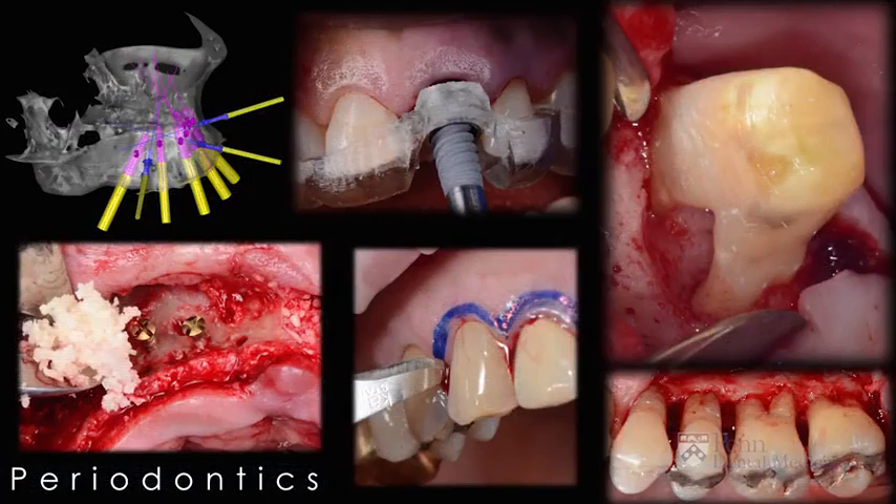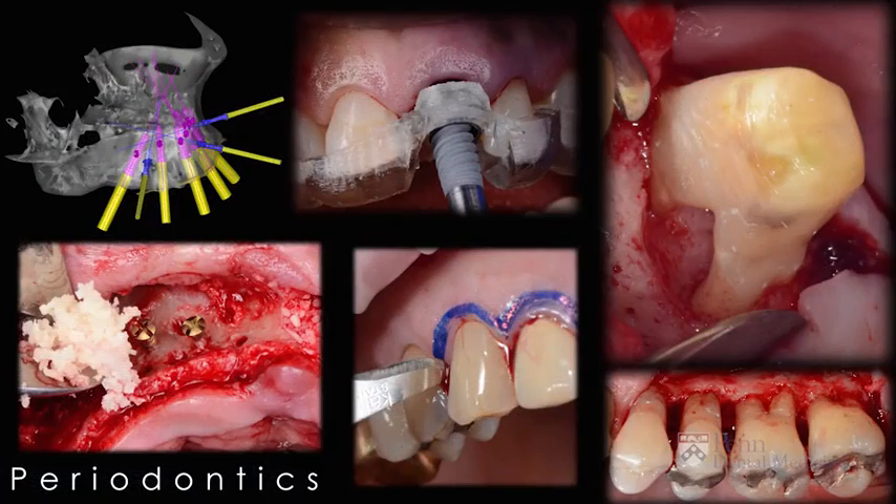First, let's start by explaining what periodontics is. Periodontics derives from the word periodontium, which is basically the tissues that help support the teeth. We will be referring to the gums and the bone — making them healthy, disease-free, or regenerating them with bone grafts, treating them with soft tissue grafts, and when teeth are missing, placing implants to restore the function of our patient.